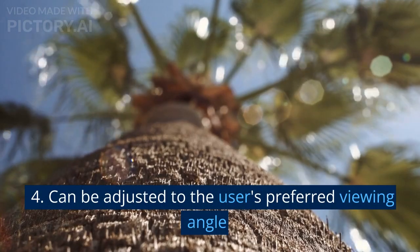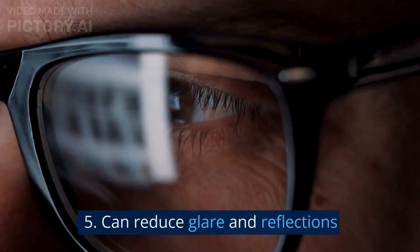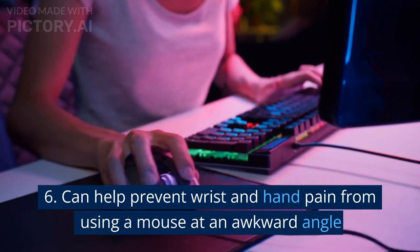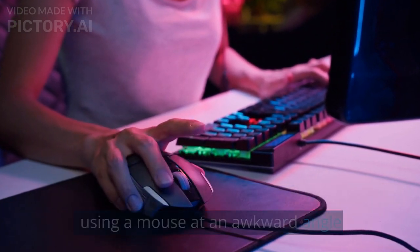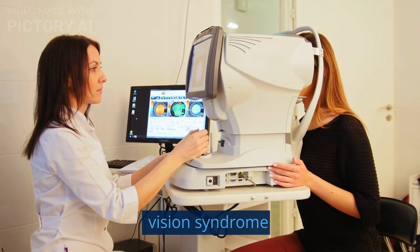4. Can be adjusted to the user's preferred viewing angle. 5. Can reduce glare and reflections. 6. Can help prevent wrist and hand pain from using a mouse at an awkward angle. 7. Can reduce the risk of developing computer vision syndrome.